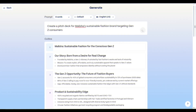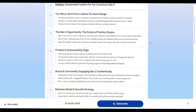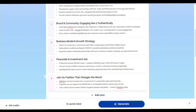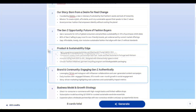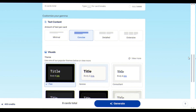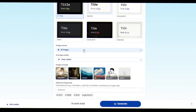30 seconds later, boom — the card is ready with brand story, Gen Z market opportunity, product, sustainability, brand community, business model, and investment for fashion retail. You can add a card, customize the text, or change the card position as needed. Scroll down — you can choose how much text will appear in each card, and choose one theme from different options.